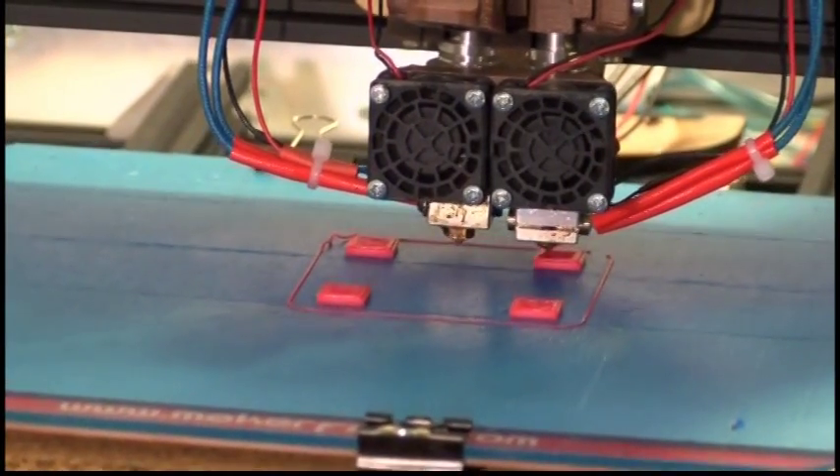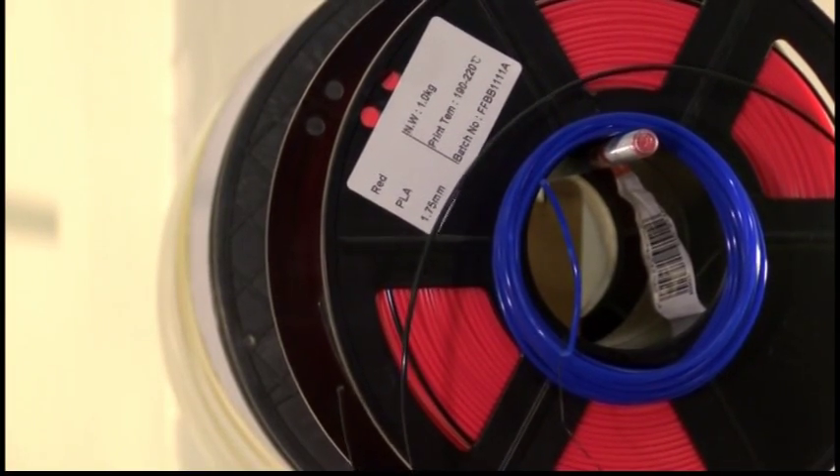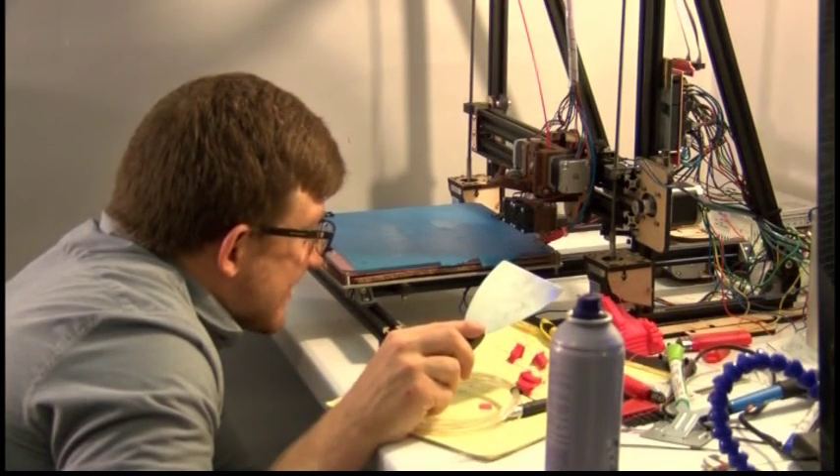To learn how you can help Superior Filament change the world one spool of filament at a time, visit uppermichigansource.com. Aaliyah Hodges, TV6 News, Houghton.